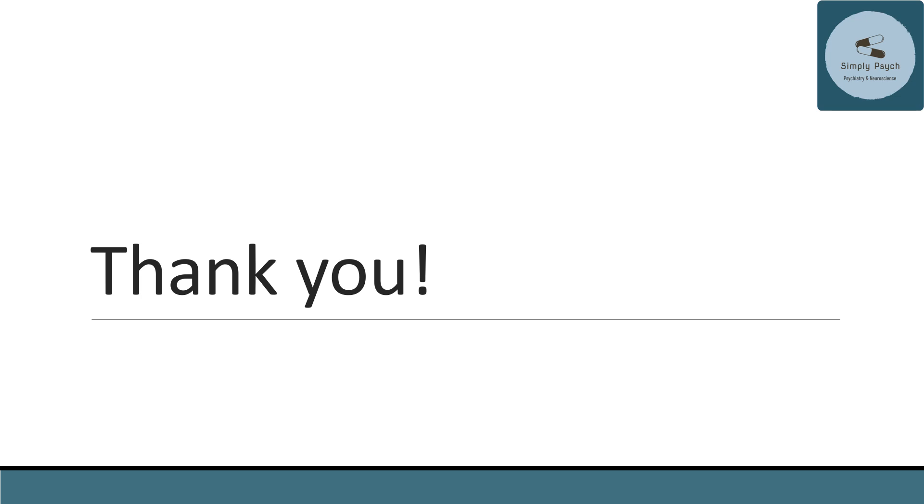I hope this was helpful. Give me a like if you found it a helpful review, and I appreciate you listening in.